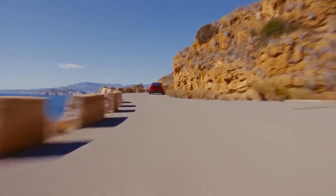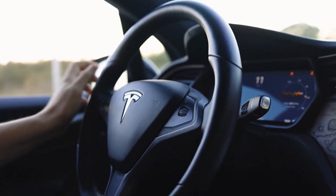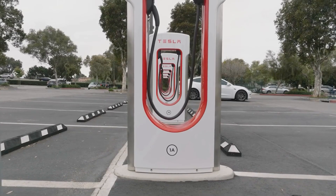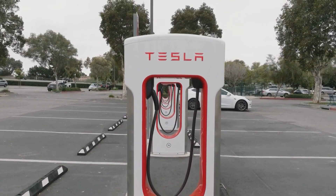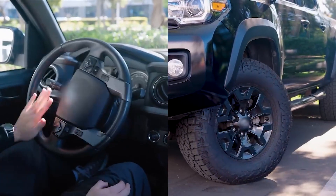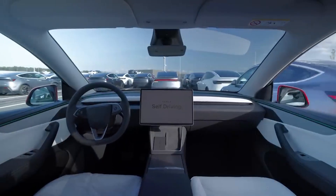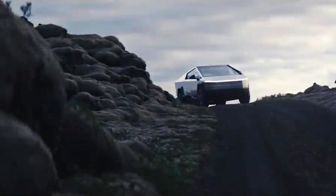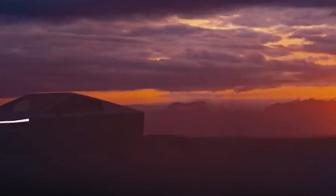This brings Tesla closer to what other EVs already offer, and adds a layer of utility that makes owning a Tesla even more versatile. All these updates together mean charging is not only faster and clearer, but smarter, safer, and more adaptable to real-world needs. It's a reminder that Tesla isn't just improving software — they're rethinking the way drivers interact with energy on the road. Up ahead, we'll explore the latest in entertainment and driver experience improvements, from custom visuals to Grok-powered controls, bringing the fun and functionality inside your Tesla to the next level.